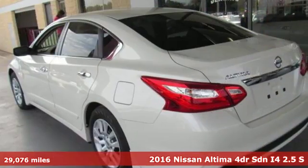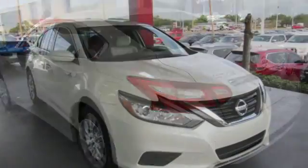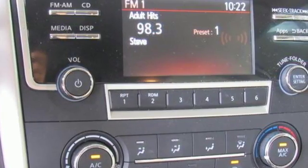Plus it offers an exciting list of features: Bluetooth wireless audio streaming, intelligent key, manual telescoping steering column, and manual tilting steering column.